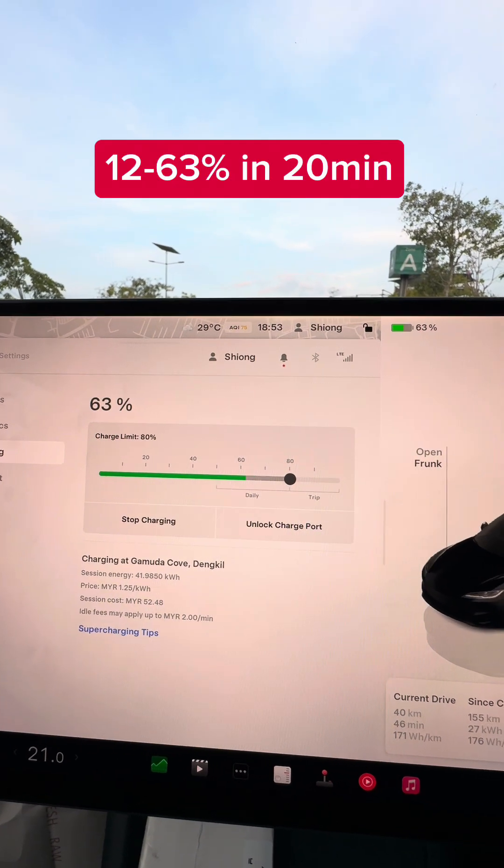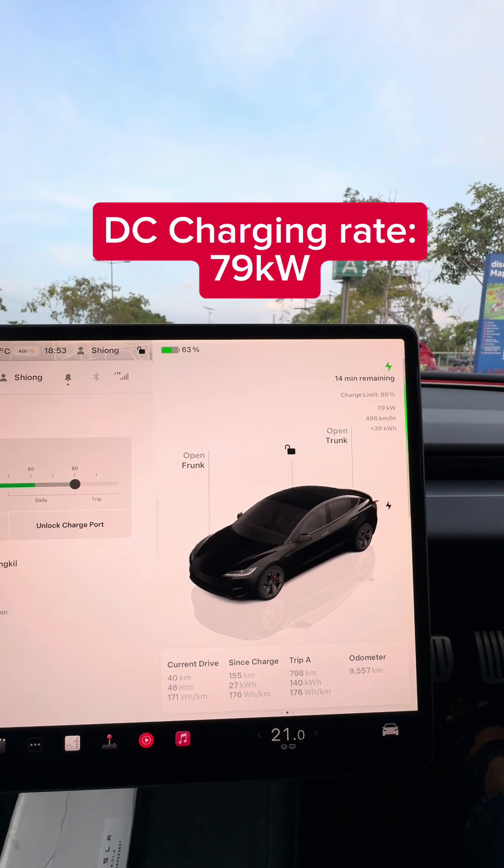20 minutes later, it has reached 63% and it's now drawing less than 80 kilowatts.